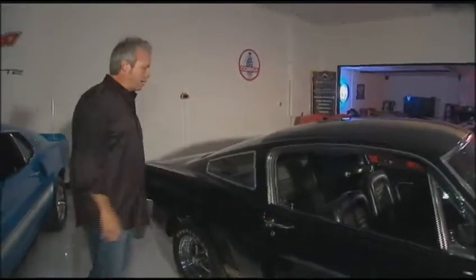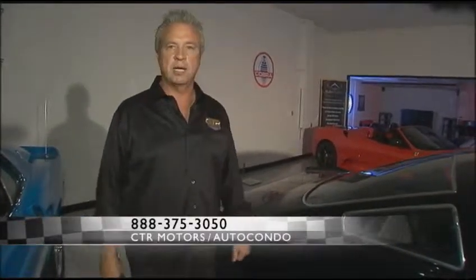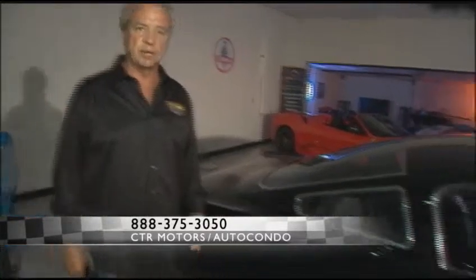Again, a Hertz Rent-A-Racer. We have this car offered for $150,000 here at CTR Motors. Call us at 888-375-3050. Thank you.